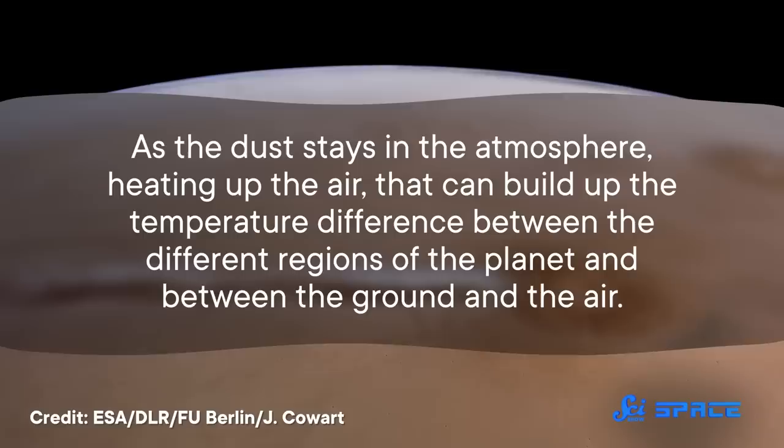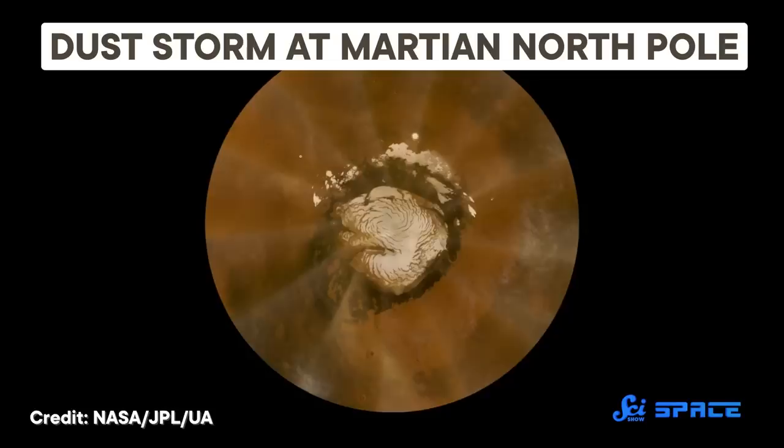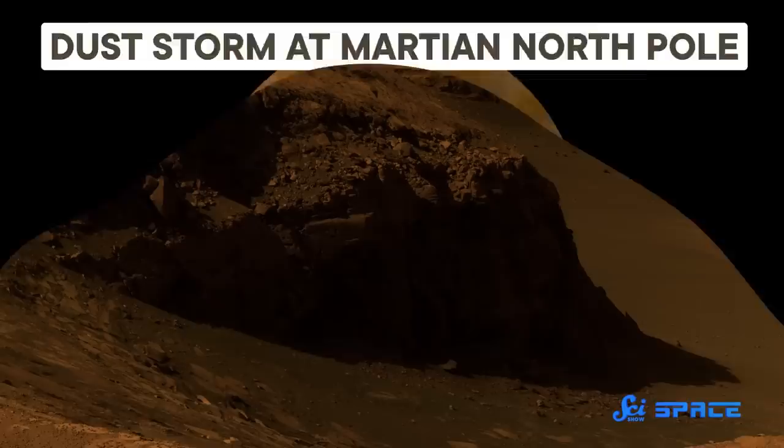On Mars, there's a kind of positive feedback loop. As the dust stays in the atmosphere, heating up the air, that can build up the temperature difference between the different regions of the planet and between the ground and the air. That difference then causes more wind that stirs up more dust, and the cycle continues. Eventually, enough sunlight gets blocked that the temperatures do start dropping, which brings the storm to an end.